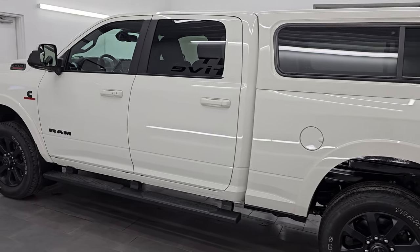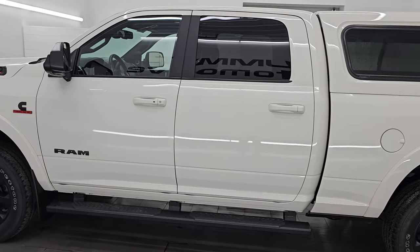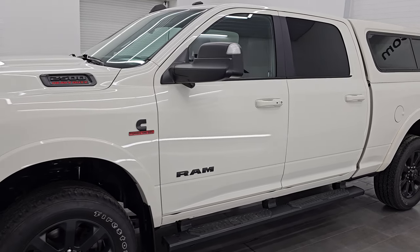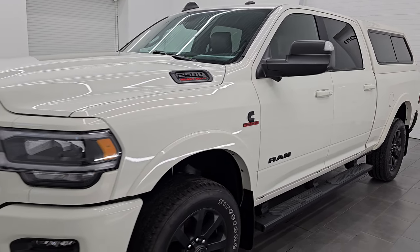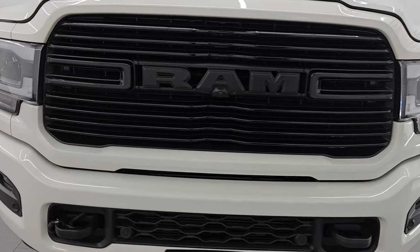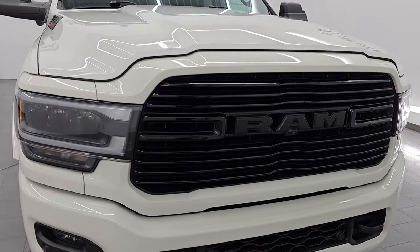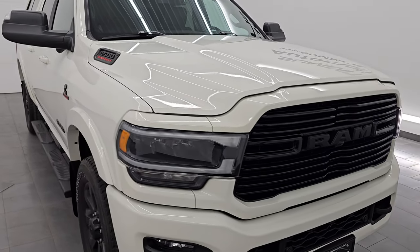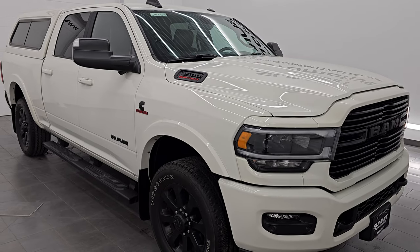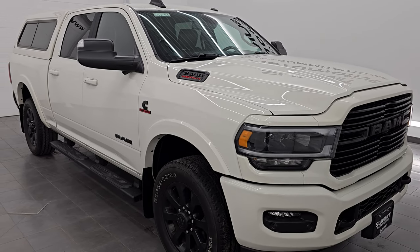Wisconsin, your new and used heavy duty truck and Ram headquarters. This 2020 Ram 2500 has a 6.7 liter Cummins diesel engine paired up with the 6 speed 68RFE automatic transmission. This truck has been fully safetied and inspected by our service shop per the state of Wisconsin inspection process. It has a fresh oil and filter change, all fluids have been checked and topped off, and this truck is 100% ready to go.